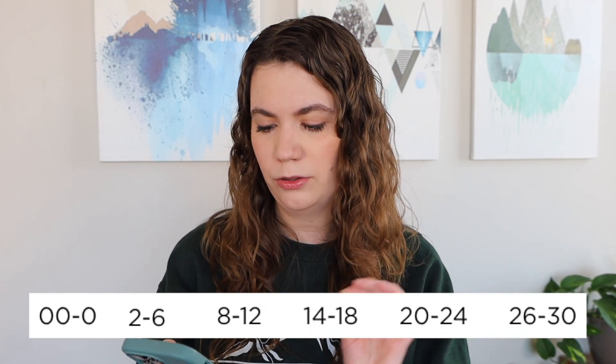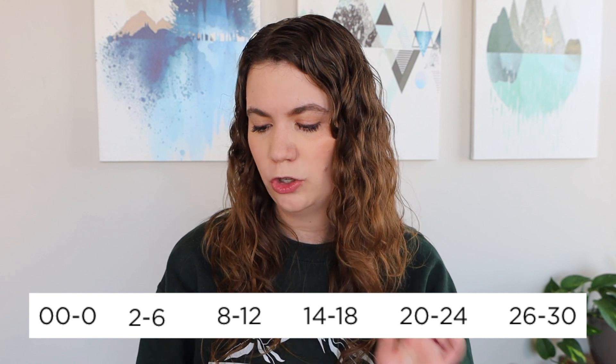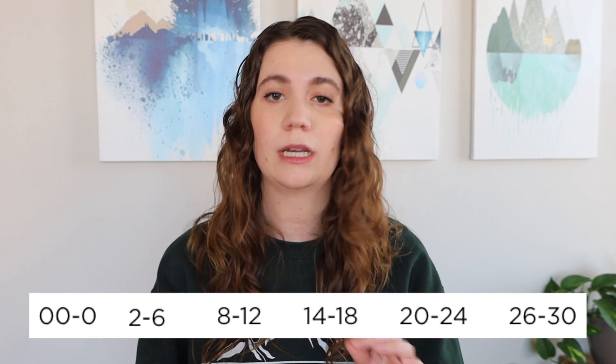The sizing on these goes double zero to zero, two to six, eight to twelve, fourteen to eighteen, twenty to twenty-four, and then twenty-six to thirty. Old Navy recently launched a bunch of new sizes — I think mostly in-store they have a wider range, which I think is really great, and I was able to find all of these sizes in my store.